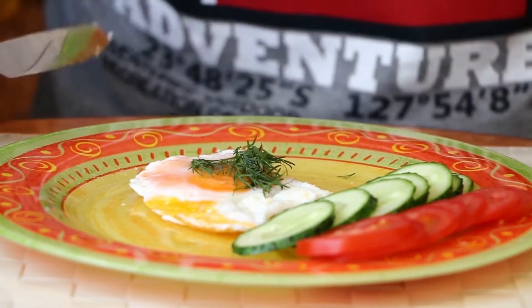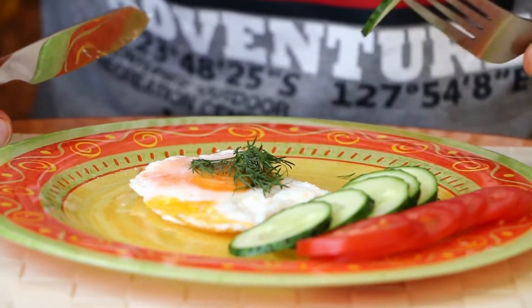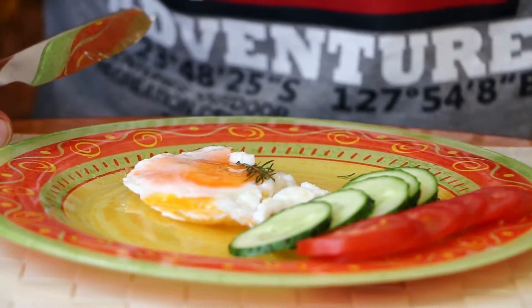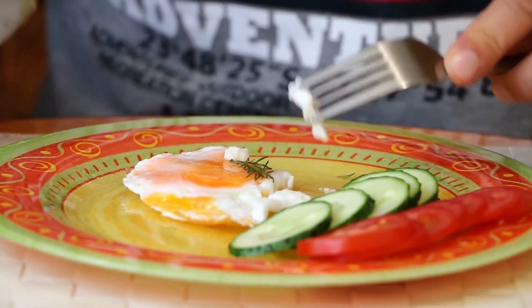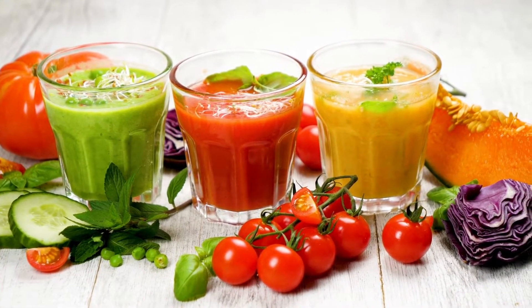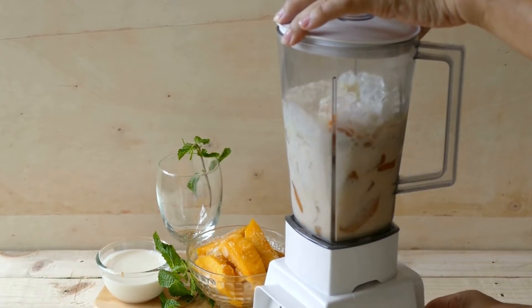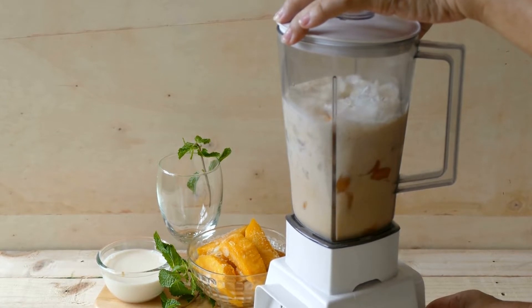Some foods do contain natural DHT blockers, which, when included in the diet on a regular basis, can assist in providing some hair loss relief. We've compiled a list of popular and easy-to-access foods that act in this way, and have also included a smoothie recipe you can use at home. These foods work to inhibit the conversion of testosterone into dihydrotestosterone (DHT), which is the hormone that blocks the absorption of nutrients by the hair follicle and thus causes hair loss.